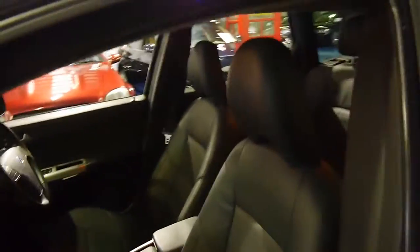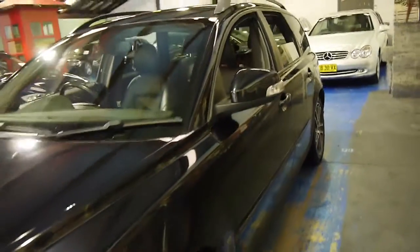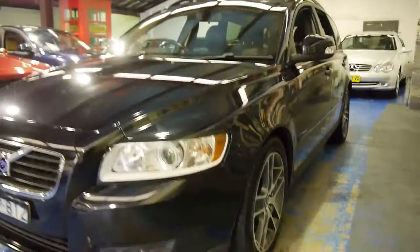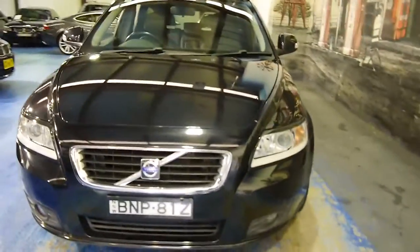They're also very economical and the 2.4 litre sounds fantastic. It's got very good lines to it. The car hasn't been detailed — it's just had a very quick wash and it's just come up beautifully.